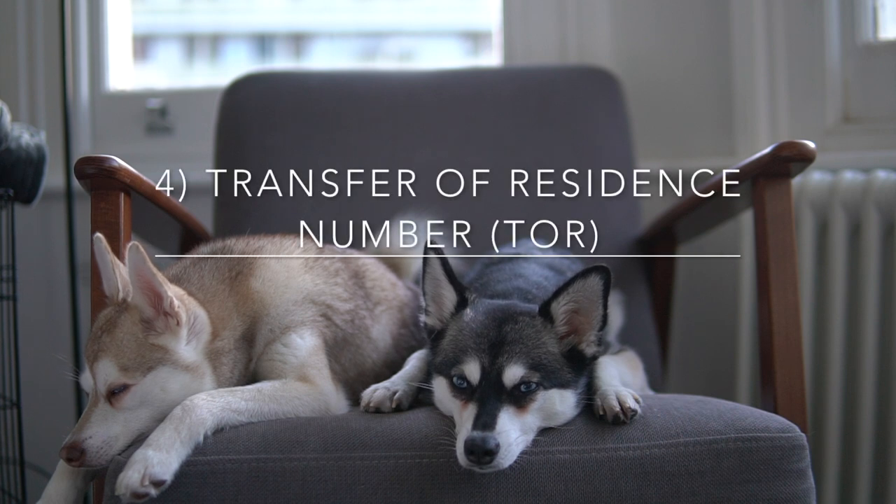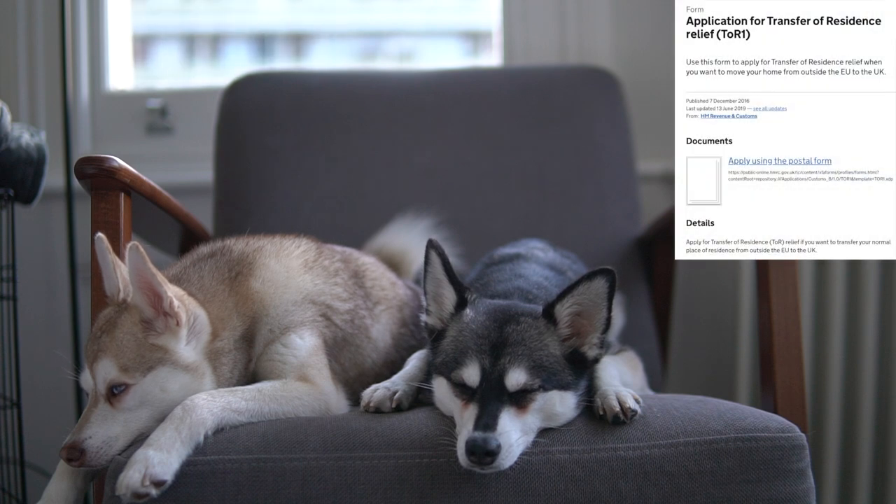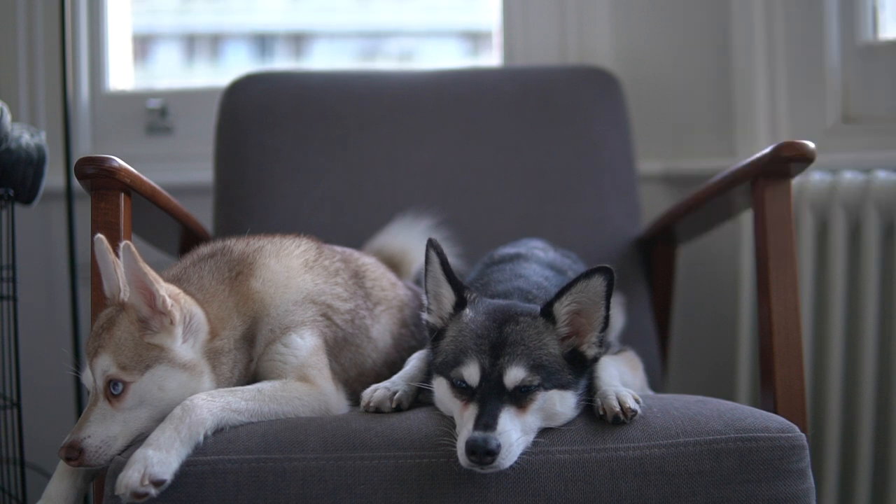Step four is something that might go under the radar — we had no idea it was needed — and that is a transfer of residence number. You need this to avoid paying VAT on your dogs when they arrive in the UK. Just like any product shipped from the USA to the UK, you're expected to pay VAT, but since we already bought our dogs in the USA we didn't pay VAT there. Getting the transfer of residence number meant we didn't have to pay VAT when we arrived in the UK.